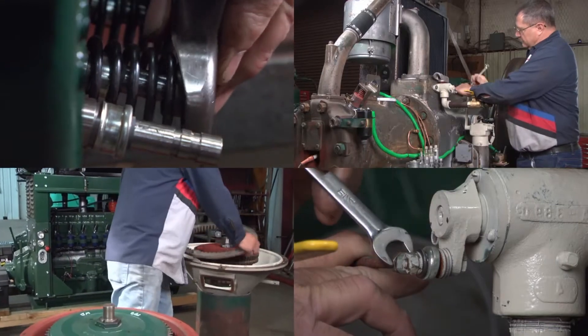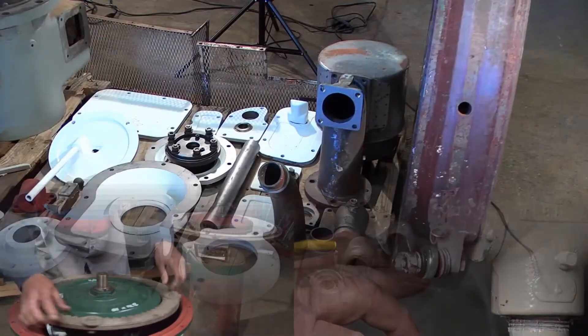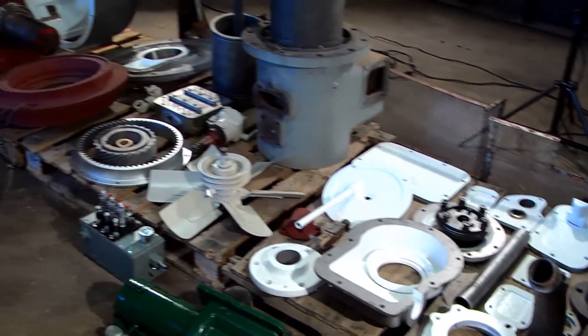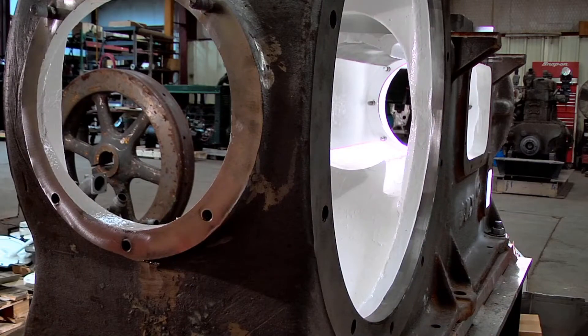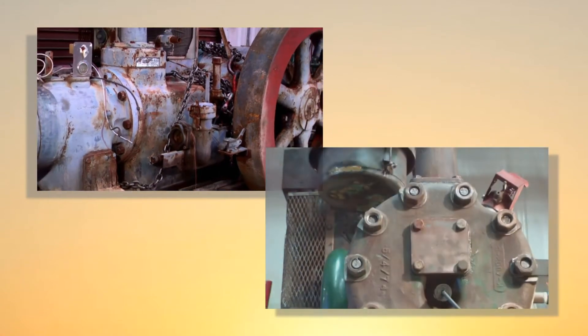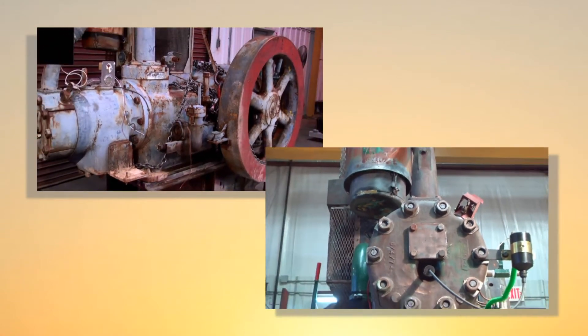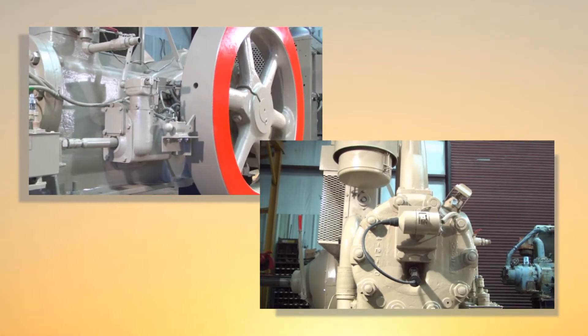While many of our competitors rebuild, we remanufacture. Each engine and pump is completely disassembled to the bare block, then put through a chemical hot fat cleaning to thoroughly strip grease and paint. At this stage, our comprehensive inspection effectively isolates all defects.